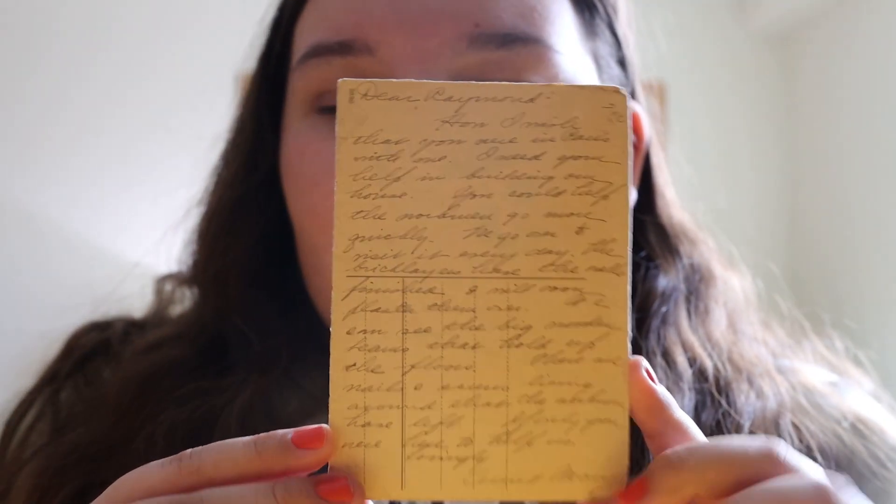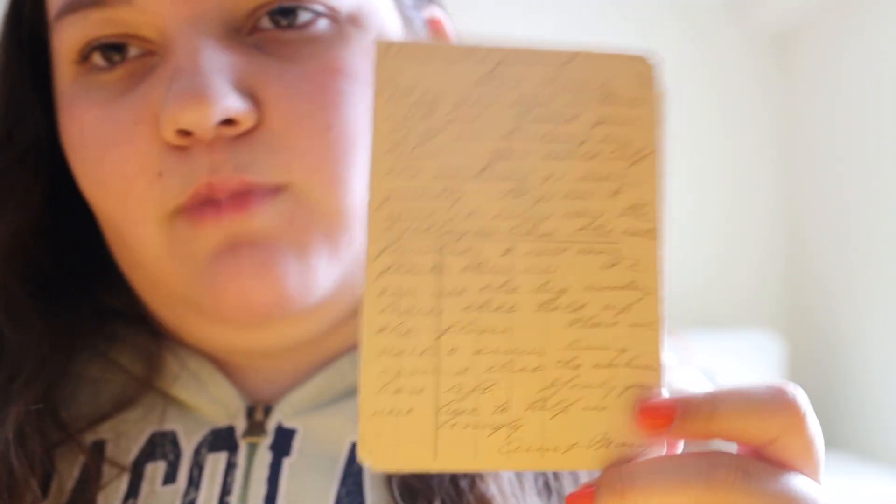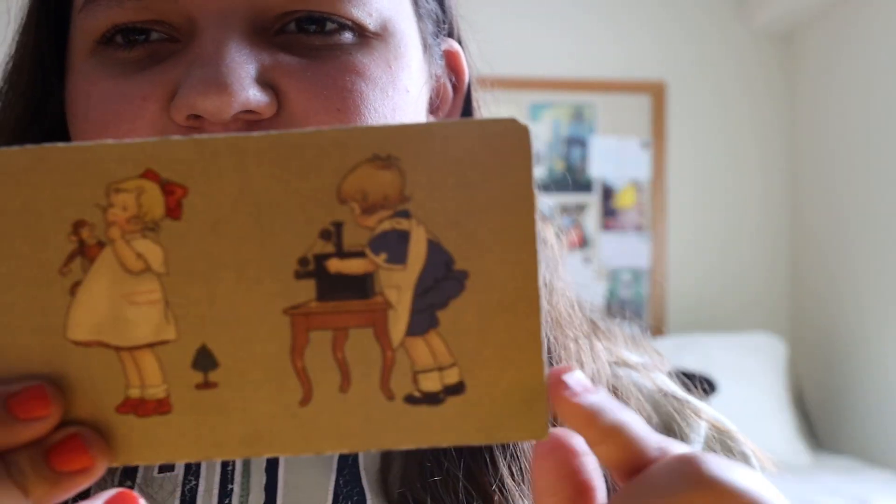The back of it is just a really long note to a Raymond from an Aunt Mary. And it's not postally marked or postally used at all. We can see the edges aren't in the best condition.